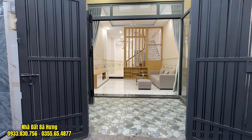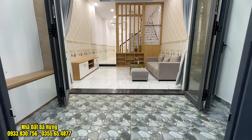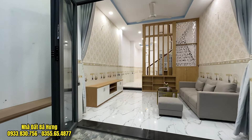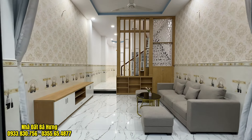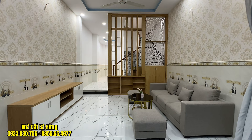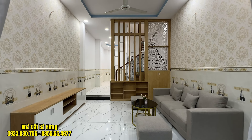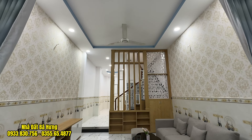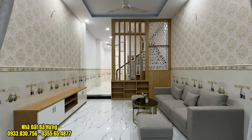Căn nhà hướng chính đông, phù hợp với những quý vị theo phong thủy đông tứ trạch. Khoảng sân 2m thoải mái đậu xe máy. Bên trong có cửa nhôm sinh pha, tường có túi để giày dép. Phía trong là không gian phòng tiếp khách, ốp sàn gạch 80, tặng lại sofa và kệ TV. Tường ốp gạch cao khoảng 1m, trên dán giấy, trần thạch cao trang trí với quạt trần Panasonic cực kỳ thoáng mát.